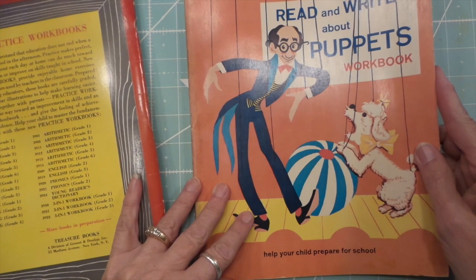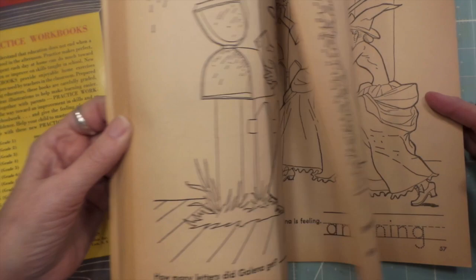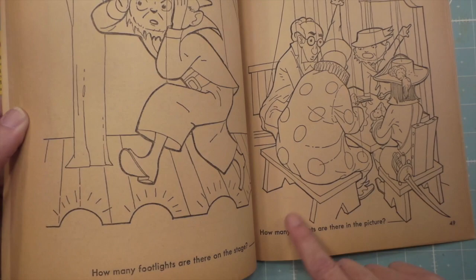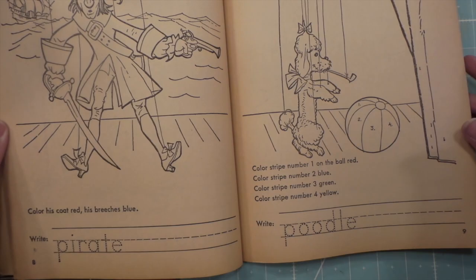And this one — 'Read and Write About Puppets' — this is really different, it's cool. Mr. Tommaso! So you can color it, learn how to write, and figure out how to count. So that's really cute. Cute images too.